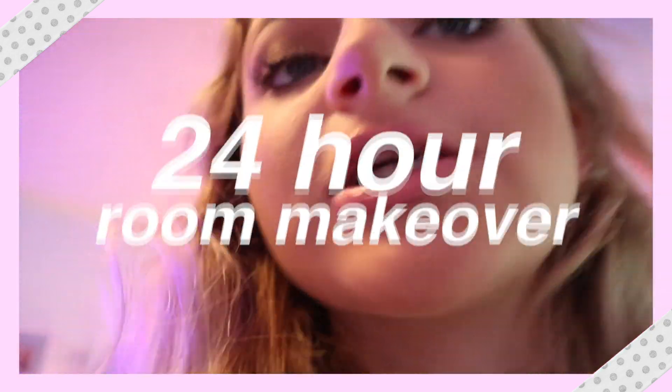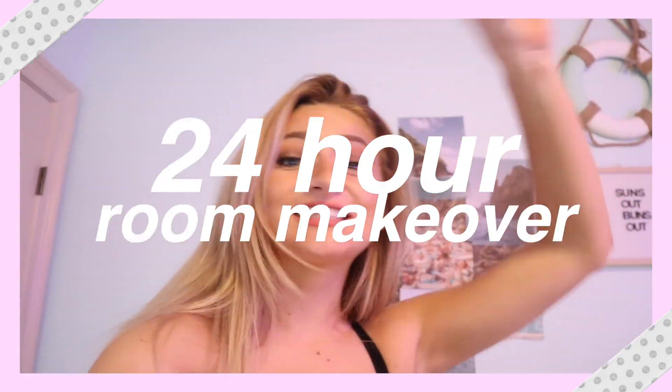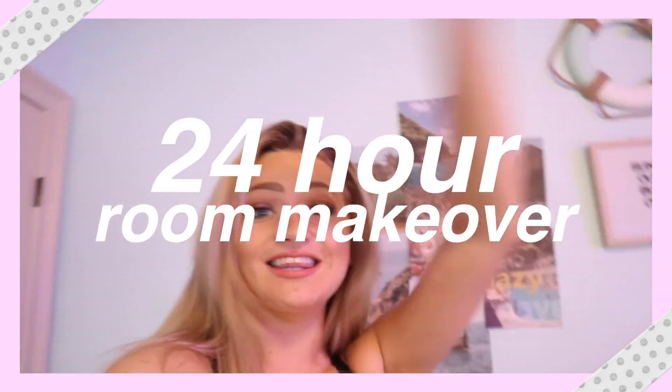There's so much trash all over this room. If my mom saw it, she'd be so mad. Hello, I'm vlogging from the local Target. Let's just get into this thing so we can see the final product.